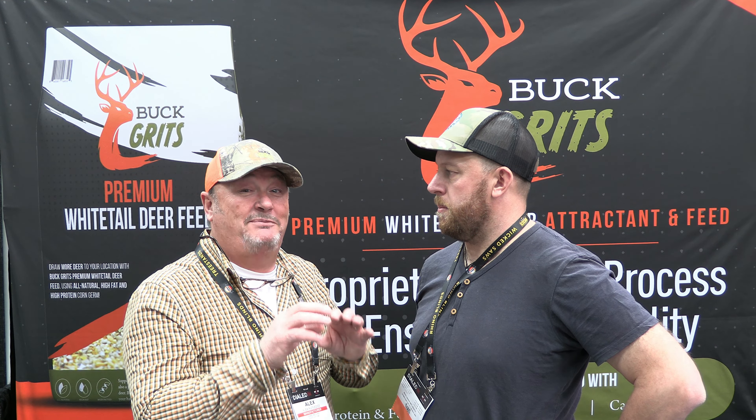I thank you for having me on the show. And just to finish this off — www.buckgritz.com. Oh, that's fantastic.